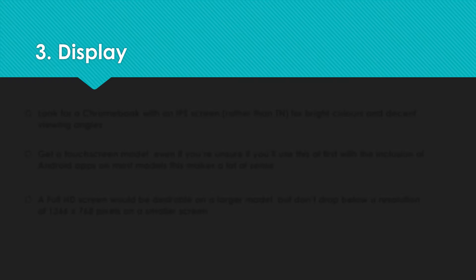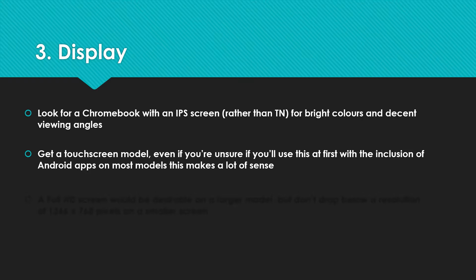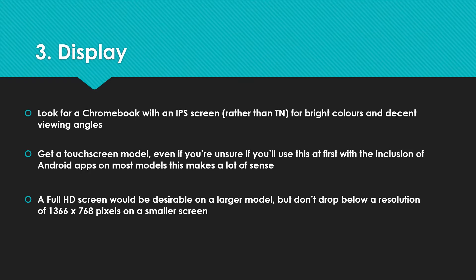Number three: the display. Look for a Chromebook with an IPS screen rather than a TN panel. IPS gives you bright colors and decent viewing angles. Get a touchscreen model — most Chromebooks are touchscreen but not all, so do check the one you're looking at has that ability. You're going to take advantage of Android apps in particular that way. Also look for a full HD screen at minimum, especially on a larger model. Don't go below 1366 by 768 pixels even on a smaller screen. You're going to be looking at it for a long time, so it's worth investing in a quality display.